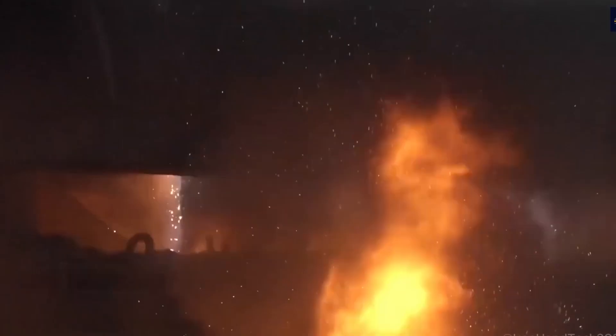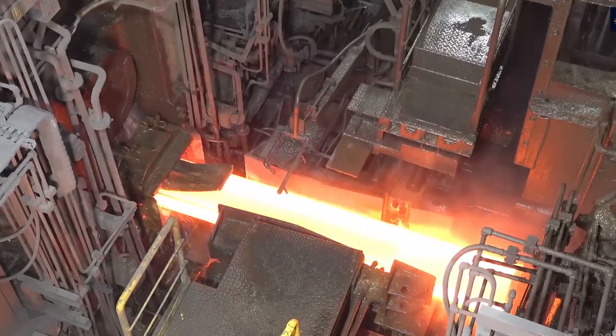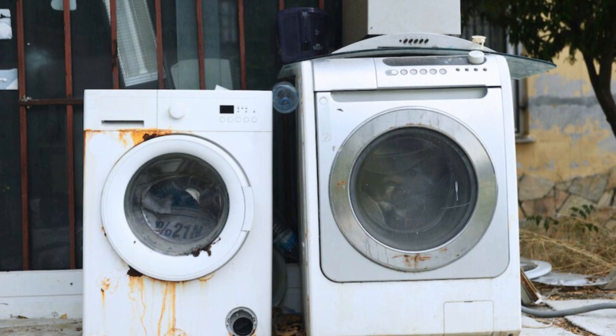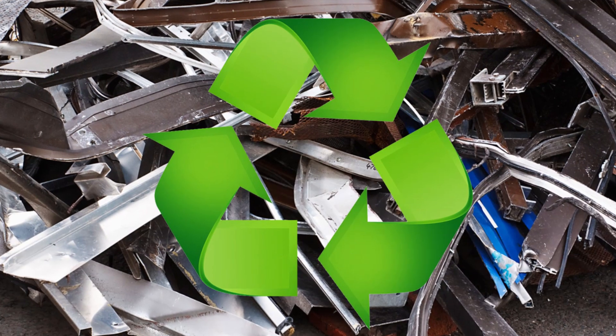Some trucks carry crushed cars, others haul chunks of torn-down bridges, rusted-out shipping containers, or leftovers from construction sites. Even the old washing machine that rattled like a jet engine before it finally broke down — it all ends up here, ready for transformation.